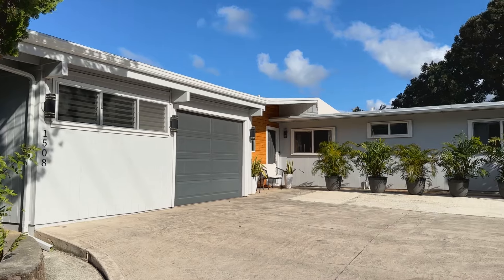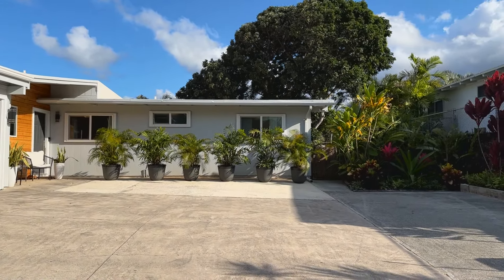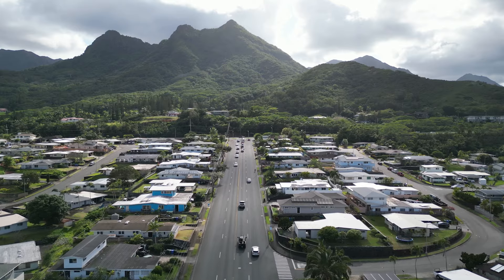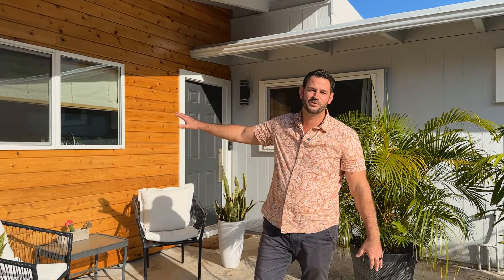We got a new listing here in Kailua that we're super excited to show you. I'm going to give you a sneak peek before it hits the market — if you're interested, definitely reach out because this one is going to move fast. Just look behind me; from the exterior to the interior, everything's perfect. We love this little wood accent wall, and not to mention all the PV panels on the roof creating that $25 electric bill month after month. Come inside, let's check it out.